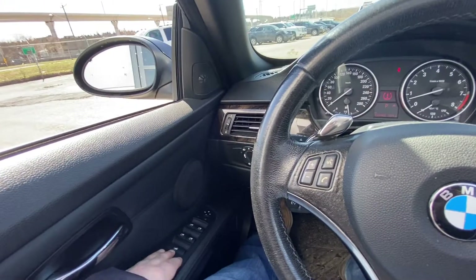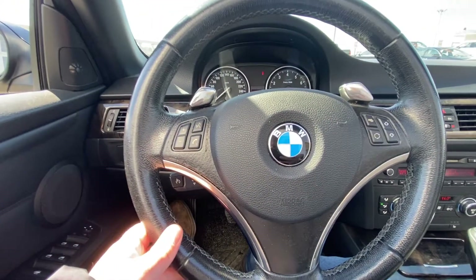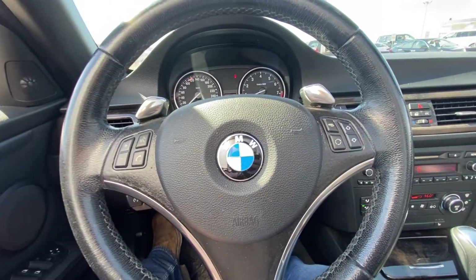Jumping into the interior, we have the power windows, locks and mirrors, automatic headlights, fog lights, and a leather-wrapped steering wheel with paddle shifters on the backside.